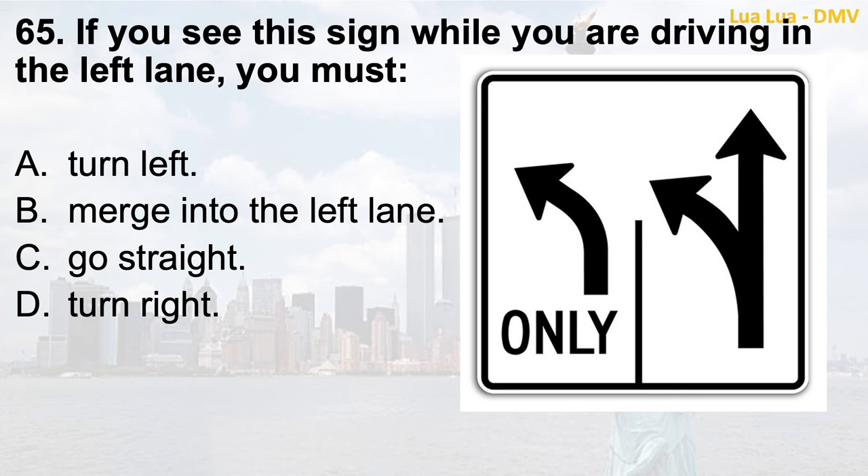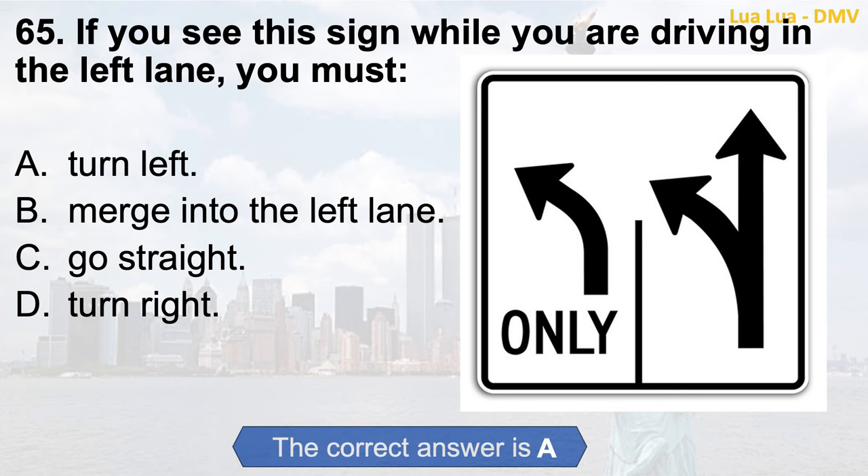Question 65. If you see this sign while you are driving in the left lane, you must: a. Turn left; b. Merge into the left lane; c. Go straight; d. Turn right. The correct answer is a. Turn left.